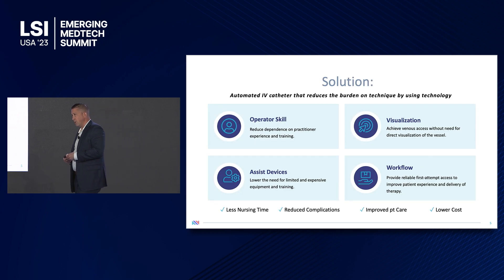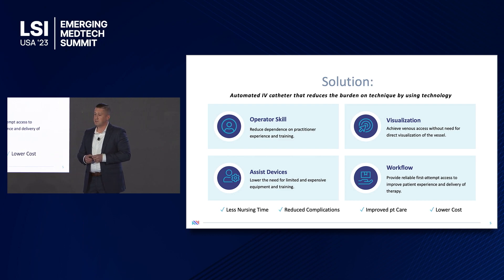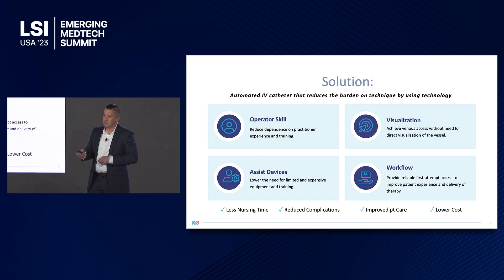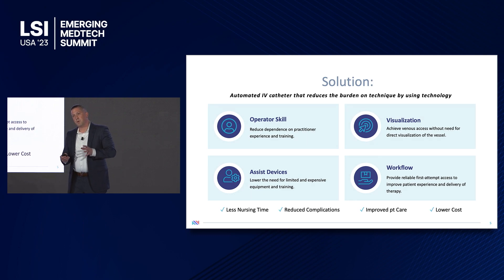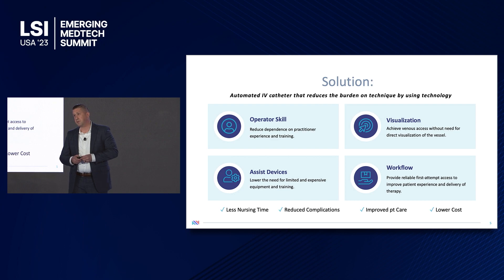Our solution is an automated IV catheter that reduces the burden on technique and replaces it instead with technology. In order to accomplish this, we've got three buckets of performance: we have to reduce the reliance on operator skill, the need for assist devices such as vein view or ultrasound — which are cost prohibitive and have not gained much market adoption — and decrease the need for visualization of the vein. All of that has to occur while maintaining current standard workflow. We're confident that if we can achieve these four pillars, we'll be able to decrease nursing time, reduce complications, and improve patient care to collectively lower patient costs.